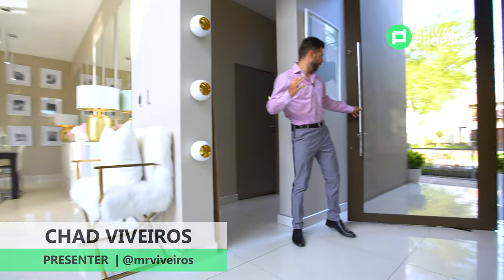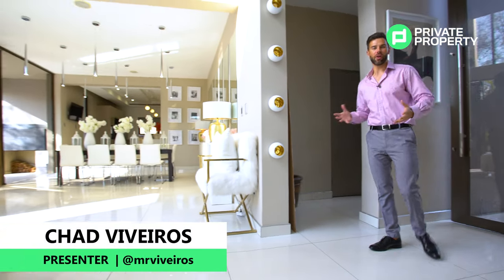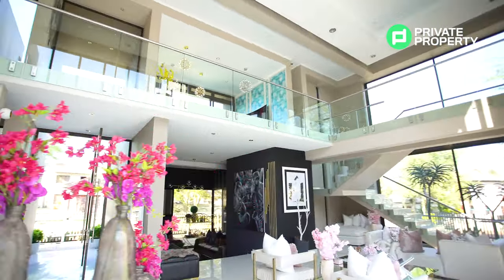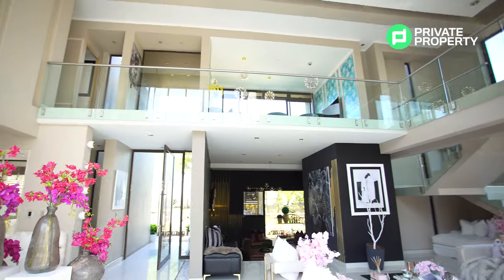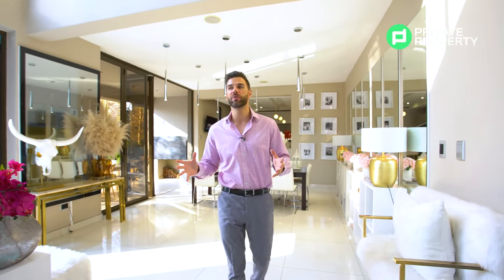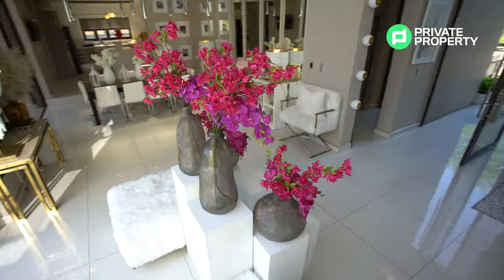Here we are within the home of the moment. We are in Centurion — this is the first home we've ever done here, and what a home to start off with. As you walk into this house, you'll immediately see this beautiful floral arrangement off to my right-hand side. For all of you budding interior designers, stick with me, because at the end of this episode we're going to be speaking to the lady responsible for the incredible decoration throughout this home.